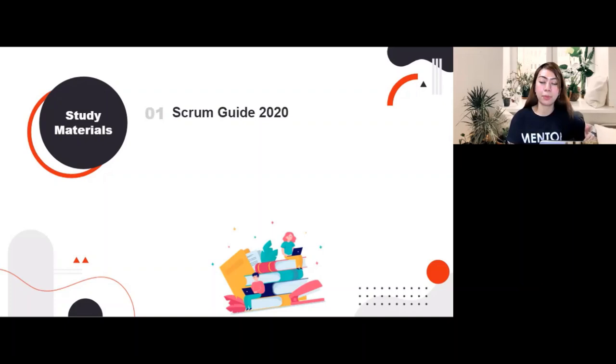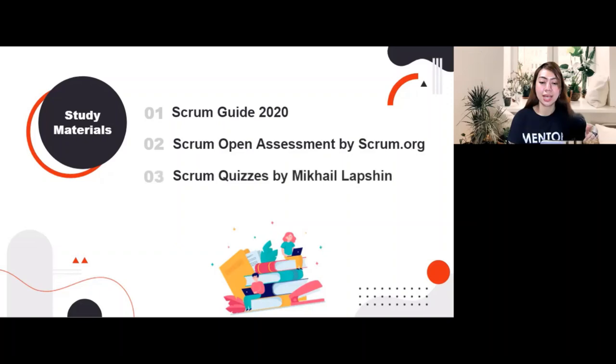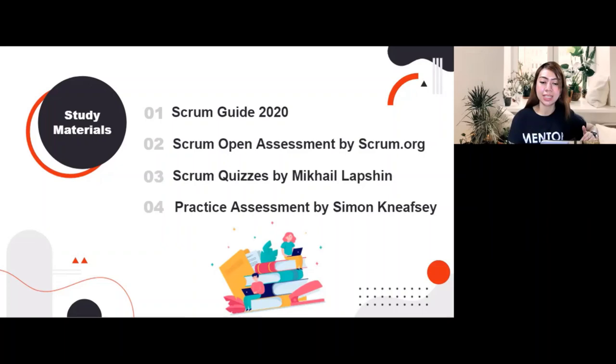I'll put the link in the description below for all the study materials I used. The Scrum Guide contains the definition of Scrum — for the 2020 version it is now only 13 pages. The next study material is the Scrum Open Assessment, which consists of 30 questions with a time limit of 30 minutes. The third is Scrum Quizzes by Mikael Lapshin, containing 80-plus questions. The fourth is the Practice Assessment by Simon Nipsey: 40 questions, a 30-minute time limit, and an 85% passing score. There are many practice assessments you can find online, and each practice exam will teach you a little more.